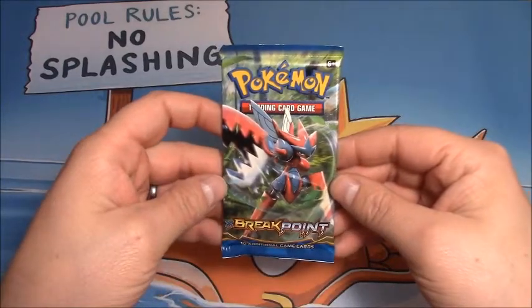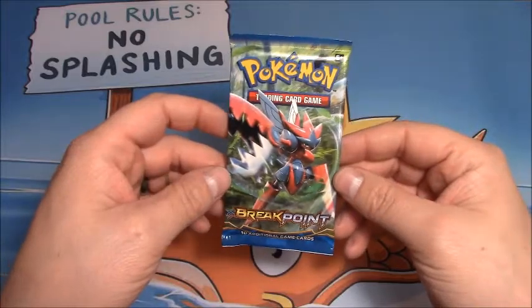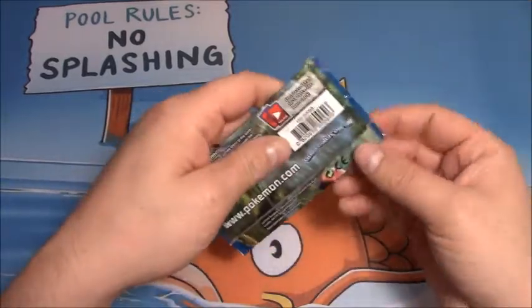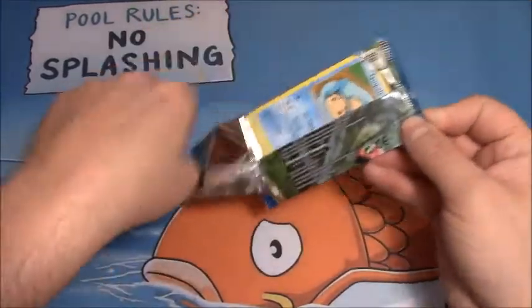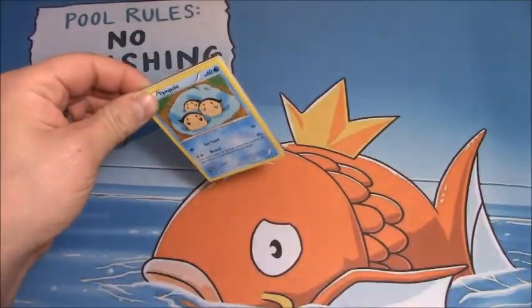What's up YouTube? This is Cory with Cory's Card Grizz, and for episode 48 of the Daily Nooner, we have a Breakpoint Booster Pack. We did a Breakpoint yesterday, did not have the best luck — didn't have any luck really — hoping to get something out of this Booster Pack.